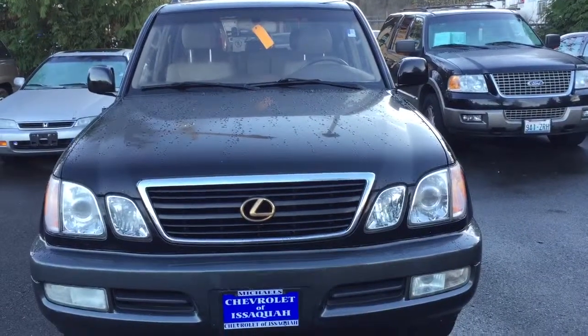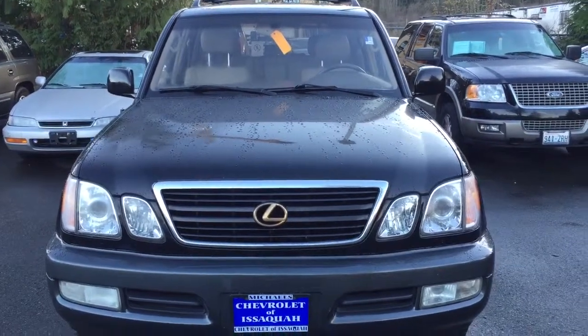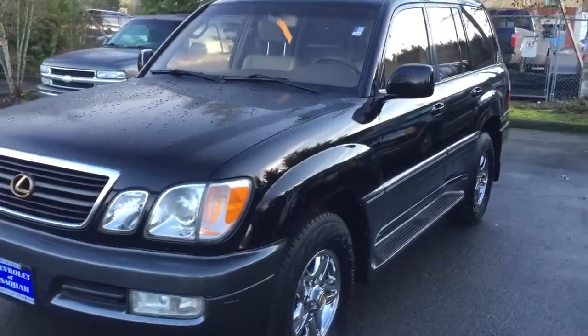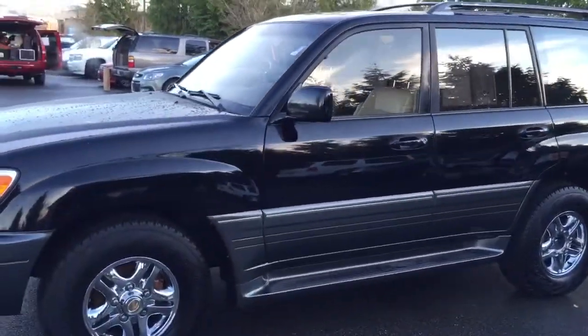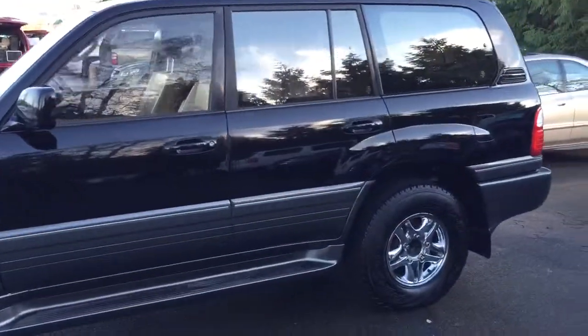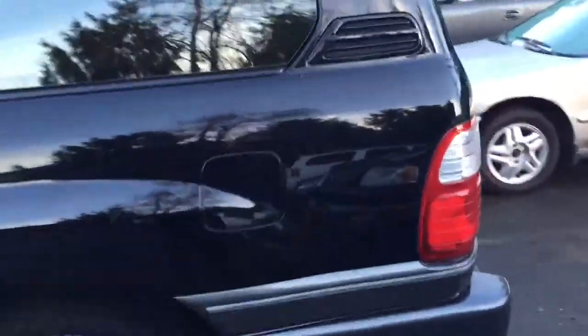Hey Christopher, this is Derek Crowe from Michael Chevrolet of Issaquah and this is our 1999 LX470. This thing is in awesome condition. Wanted you to get a good side view of this — I know you wanted some pictures or some video. This thing looks fantastic. It's just an awesome condition for a 1999. Doesn't look like it at all.